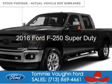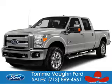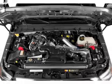This is a new 2016 Ford F-250. It's powered by 4-wheel drive, a 6.7-liter 8-cylinder engine, and a 6-speed automatic transmission.